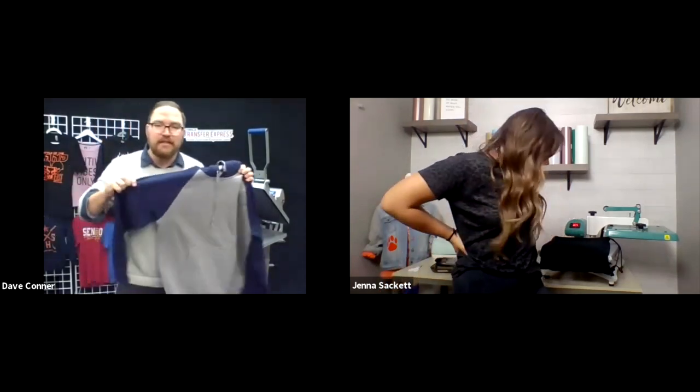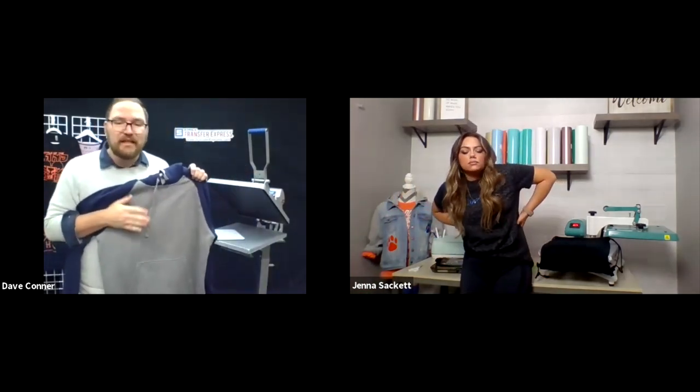This hoodie is an 80/20 blend from Sportech in heather gray and navy. We'll be printing yellow or maize and white on the front and back, and white on the blue sleeve. Behind me is a Hotronix Auto Clamp — this is by far my favorite press, and it's what we have here in the Transfer Express video studio. If you're pressing along at home, we're using a Goof Proof gang sheet from the bundle marketing kit.